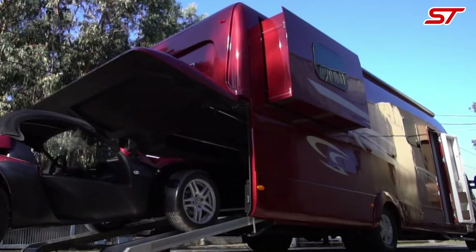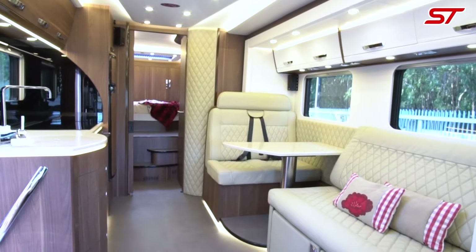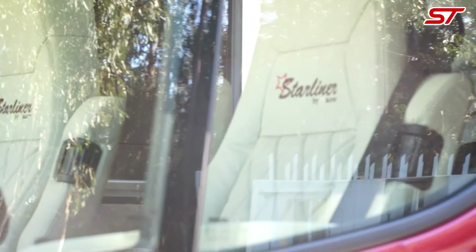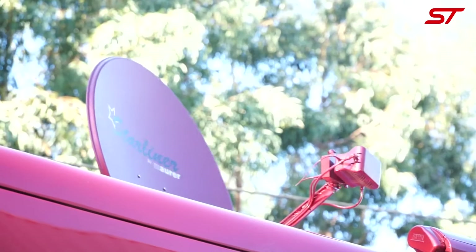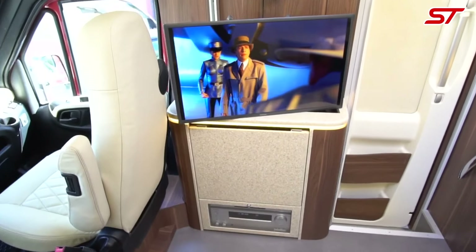The Starliner SL25 respects your need for both style and functionality, offering a well thought out layout that maximizes space. Embrace your right to travel freely without compromising on comfort, knowing you have a reliable and sophisticated home that supports your adventurous lifestyle.